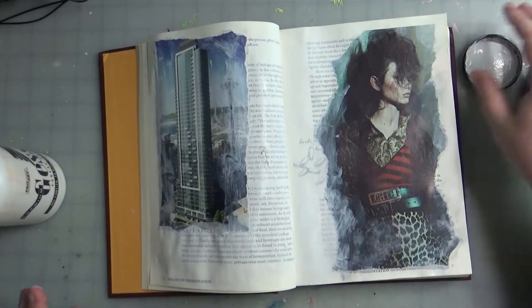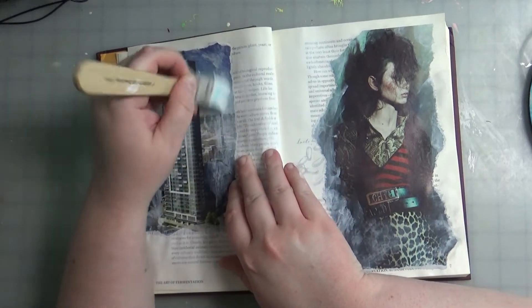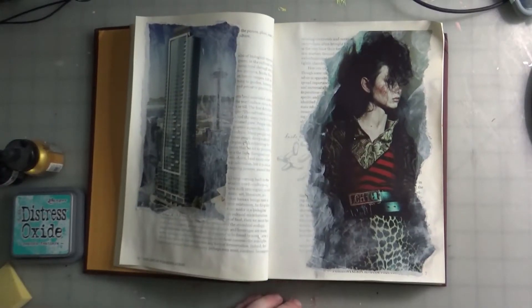I could already tell these book pages, while thick, are not going to be able to hold anything heavy duty or with a lot of moisture. So that's another reason the gesso is good — it will prime the page a bit.